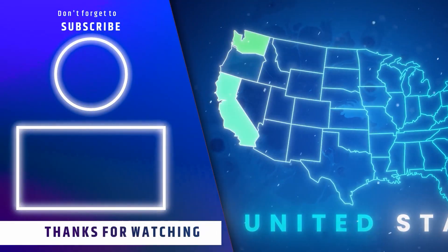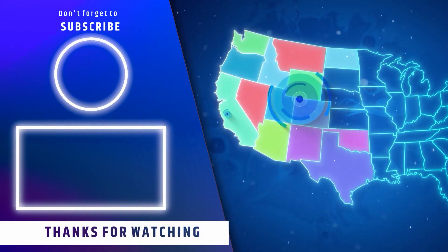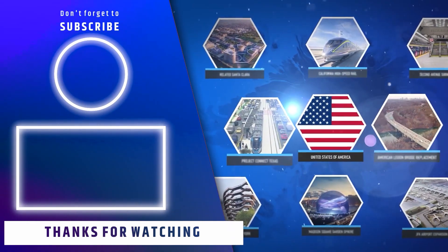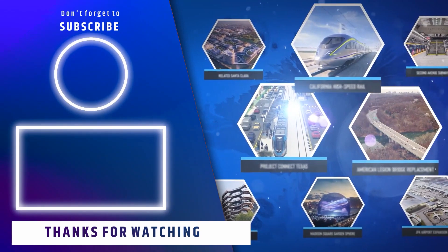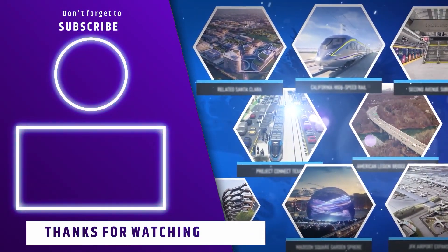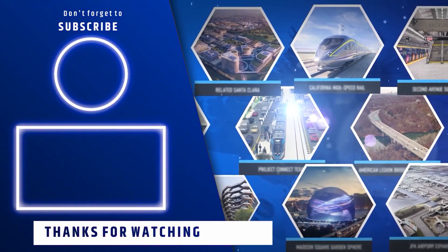In our latest video on the big megaprojects under construction in America, we delved into the country's awe-inspiring megaprojects that are set to redefine its landscape. Click the video on the screen now to explore more about these groundbreaking initiatives.